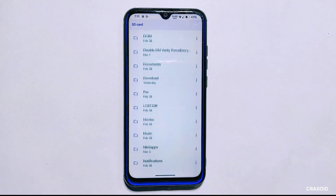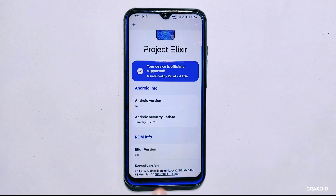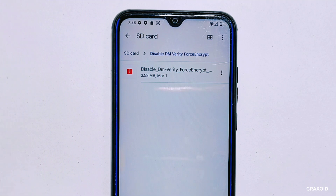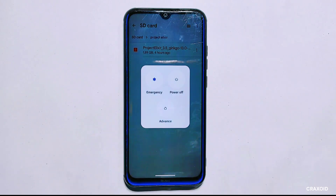To get started, you will need to download the ROM file that your phone is currently running. In my case my phone is running on Project Elixir 3.5, so I have downloaded the exact same version of the ROM file. You will also need to download the 'disable dm-verity force encrypt' zip file. I have already downloaded both files and stored them on an external micro SD card, since my phone is encrypted.